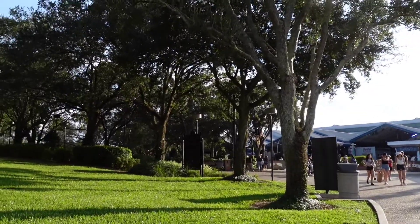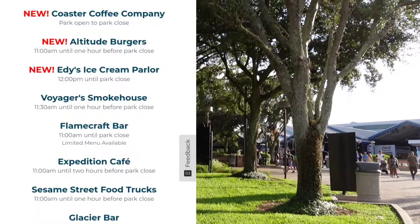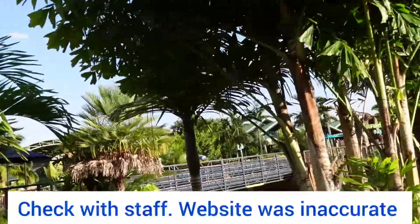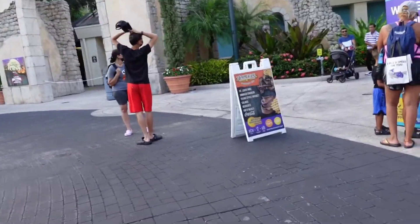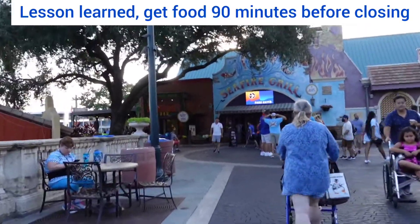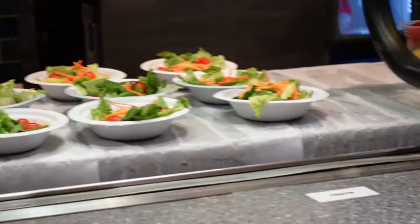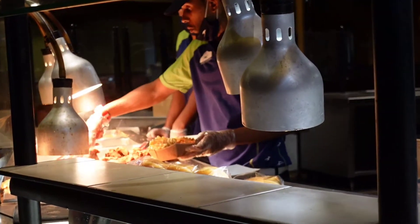We were heading towards a burger place, and the website says the park closes at 7, but certain restaurants close an hour before. We find out most restaurants close 90 minutes before, which was not accurate to the website. This part of the park closed at 5:30, Lakeshore closed at 6 o'clock, and the place by the pet stadium was also closed. If you get the dining plan, you really need to eat early.